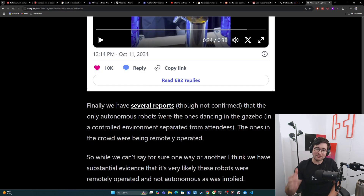We also have several reports — not confirmed, through Reddit and Twitter — that the only autonomous robots at the event were the ones dancing in the gazebo. This makes a lot of sense: they're in a controlled environment, separated from attendees, so having them fully autonomous is still a good showcase but there's no risk. Those look autonomous and it makes sense for those ones to be autonomous. But the ones in the crowd, in more dynamic environments where they have to interact with guests — this is where more people are amazed because their responses are better — these were basically all being remotely operated, which meshes with all of the evidence we've gone through.